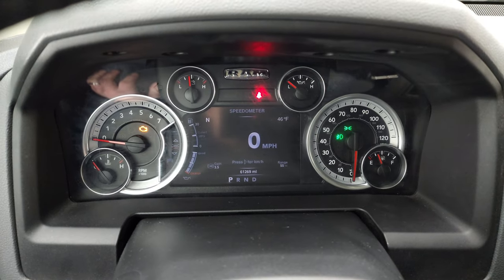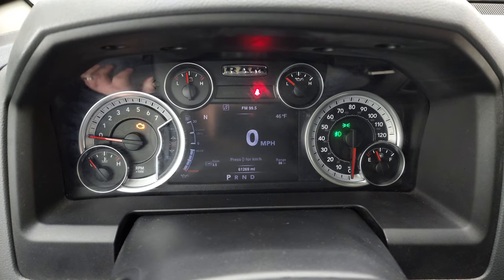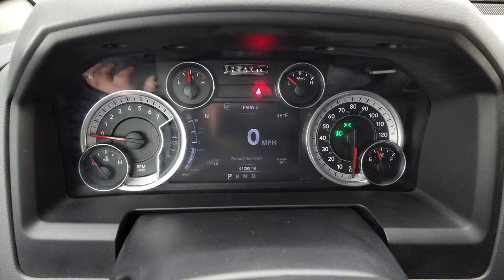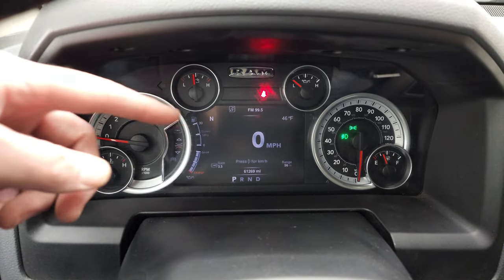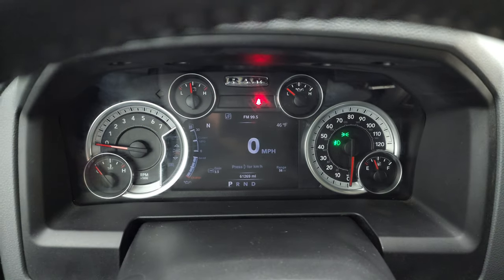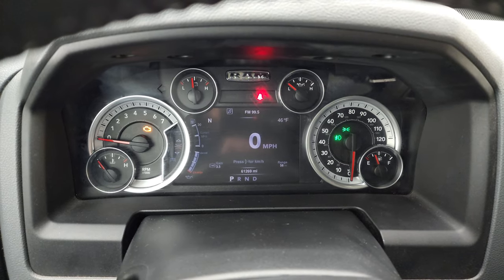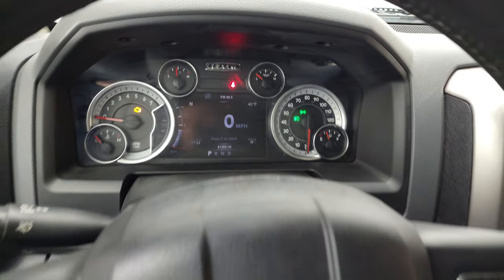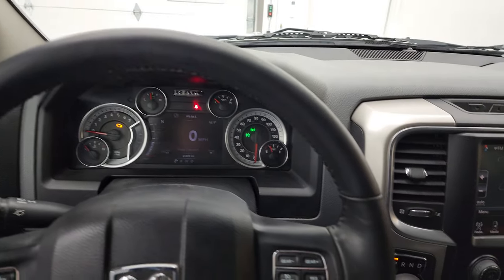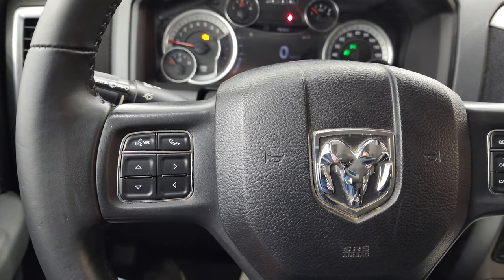You can see that this one has 61,269 miles. You do get a digital speedometer, compass, outside temp, range to empty, and trailer brake gain. You can change all those corners to read whatever you want on them — it's a really nice 7 inch TFT display. You get the leather wrapped steering wheel, cruise controls and gear selector on the right, Bluetooth and information center controls on the left, and audio controls on the back of the steering wheel.